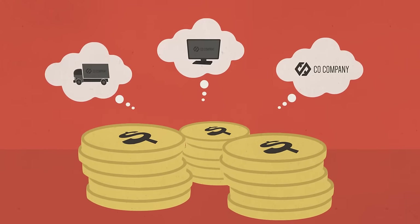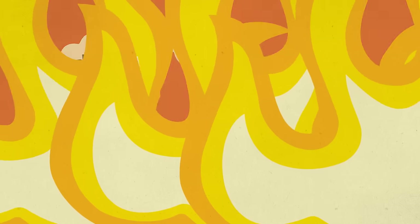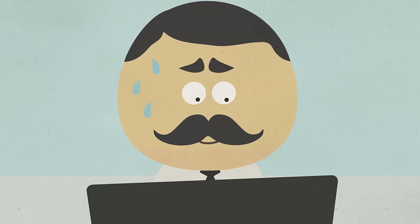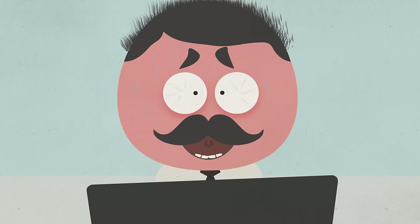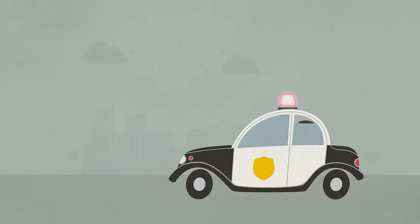Companies spend millions of dollars to build their brand image, but it only takes one ugly email to destroy that image in seconds. That's enough for any company director to freak out, because one non-compliant email could cost your company thousands of dollars in fines.